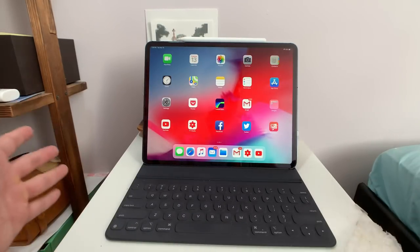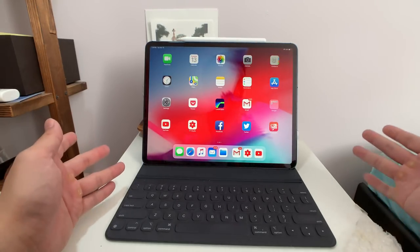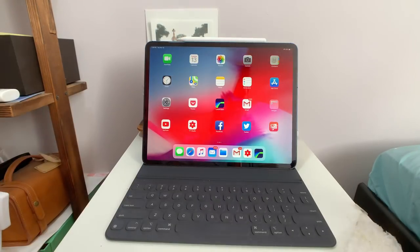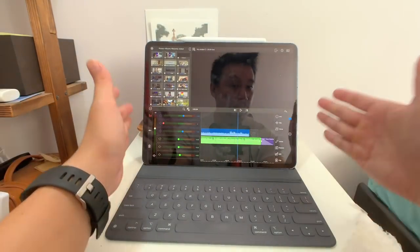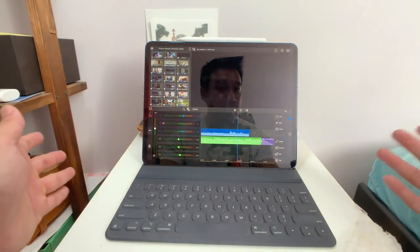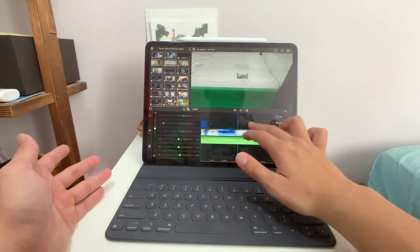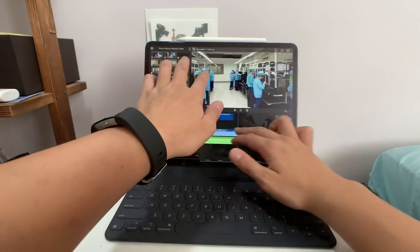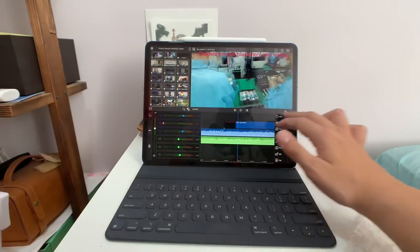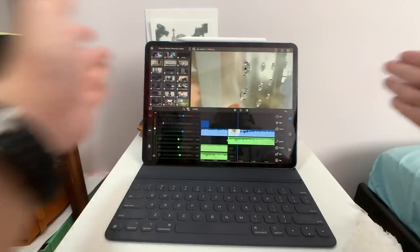Second, this chipset — the A12X Bionic — is actually really, really freaking powerful. In Geekbench it scored around 18,000 in multi-core. It's more powerful than 90% of the laptops available right now, and actually more powerful than a lot of Apple's own MacBooks. I edit videos with LumaFusion and shoot in 4K 30, and this device is so powerful it outputs 4K 30fps video in just about real time. So if the video is six minutes long, the output time is about six minutes. Right now I'm scrubbing through a 4K video and there's no stutter — everything is moving in real time.